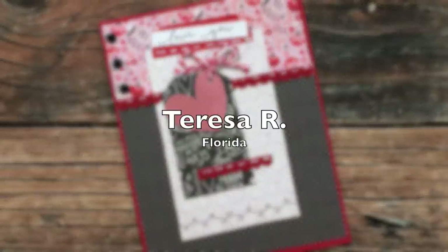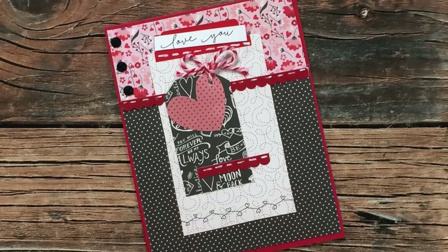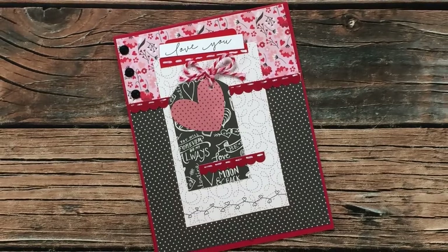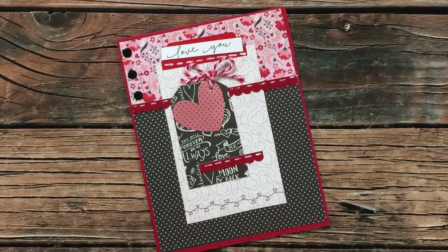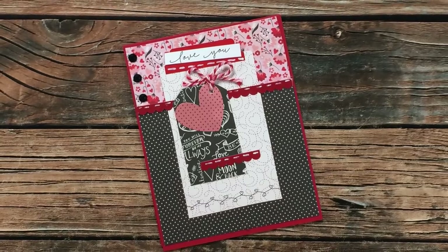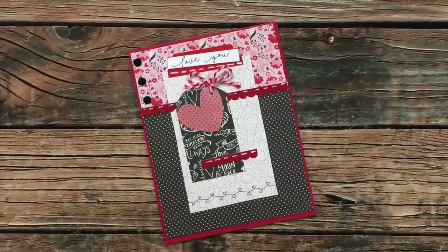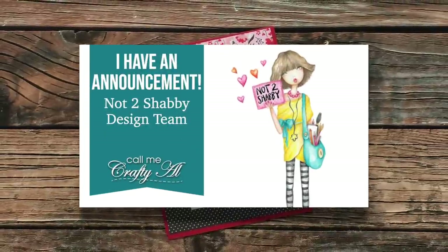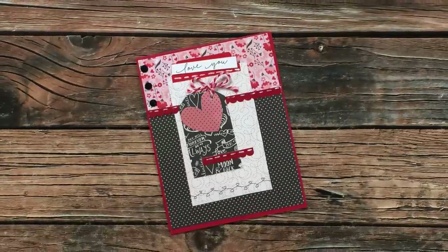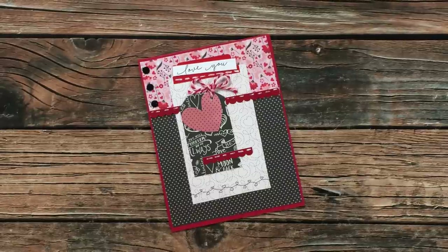Teresa R from Florida sent me this beautiful Valentine's Day card in February. I am just loving these patterns and appreciate being thought of. Teresa was formerly of Scrapping for Less — now her channel is Fresh and Renewed with Teresa. She is a part of my Sheet Load of Cards team, and earlier this week we both had an exciting announcement about a new design team that we're on together. If you haven't already seen that, I hope you'll check it out, linked in the description box below.